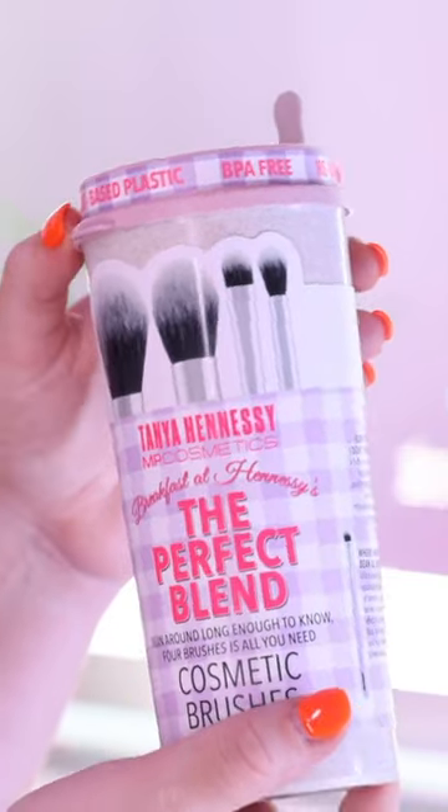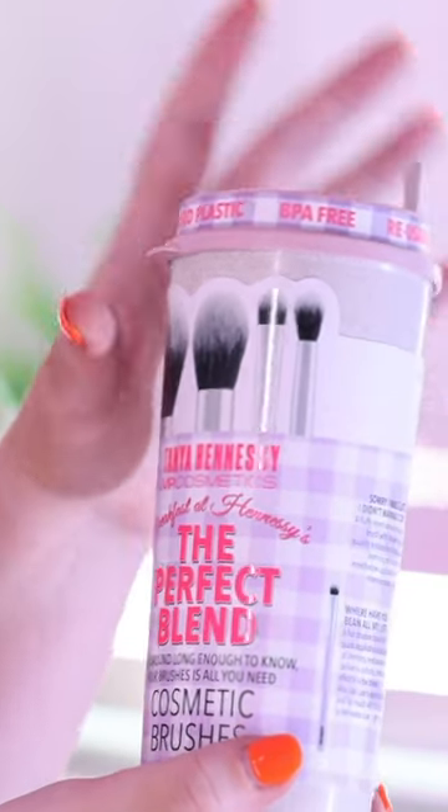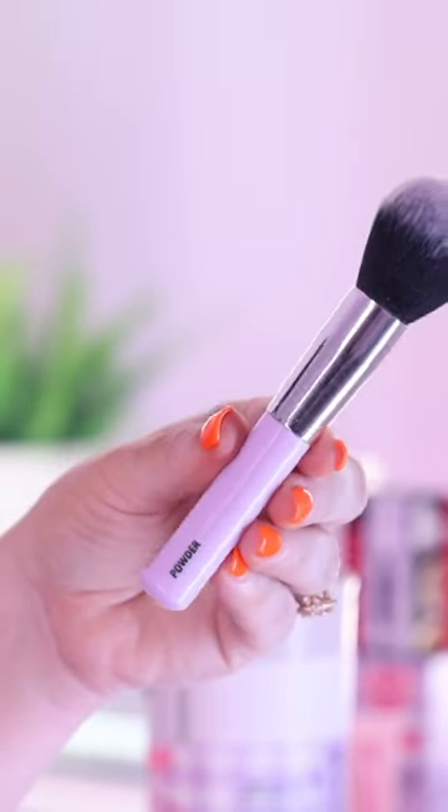The next product is the perfect blend. Been around long enough to know that four brushes is all you need. This is a travel case — you can travel with your brushes, you can put extra brushes in there, put it in your bag, and you can take full-size brushes.